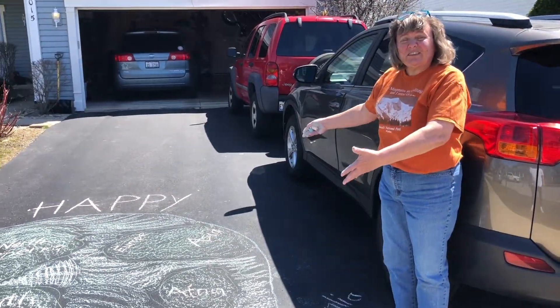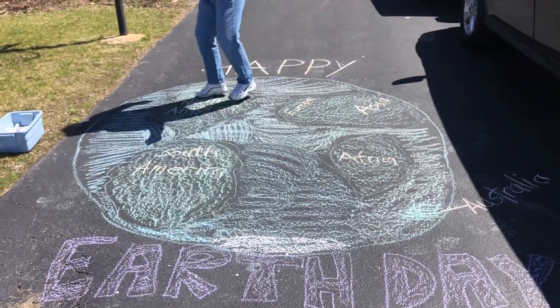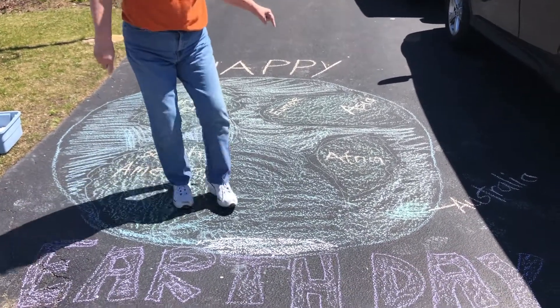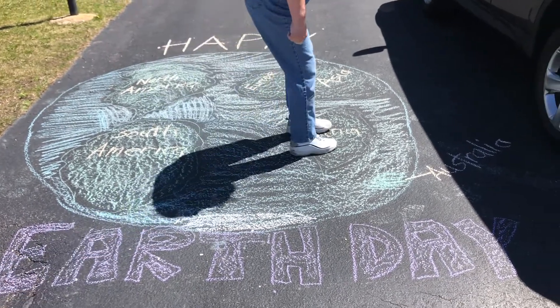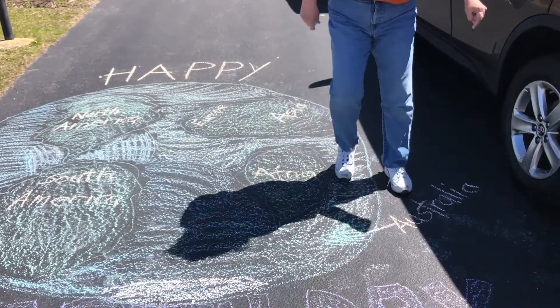Our earth has seven continents. The continents are North America, which is where we live; South America; this one down here is Antarctica — nobody lives there, some people go down there just to do science. We have Africa, Europe and Asia, and Australia.